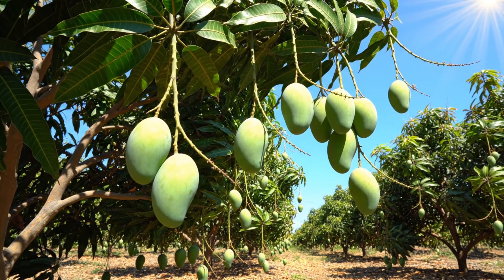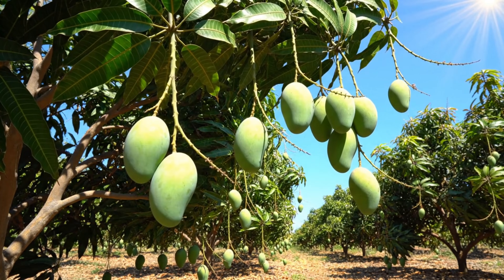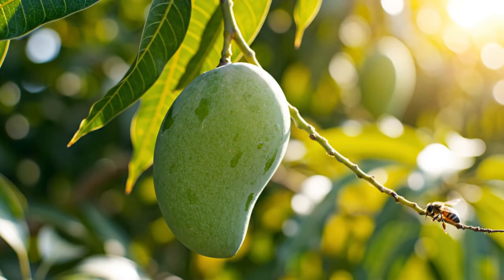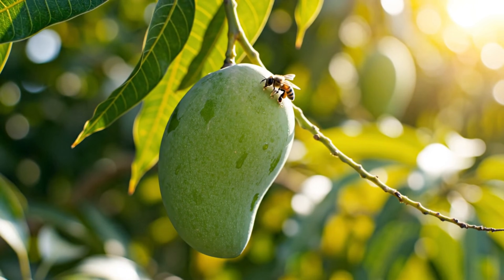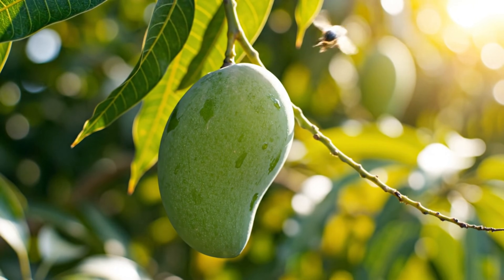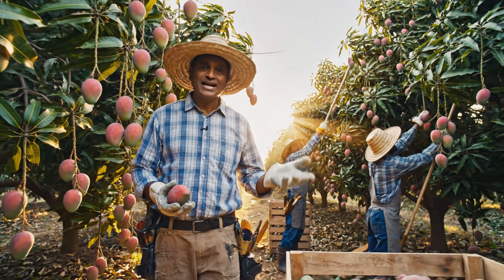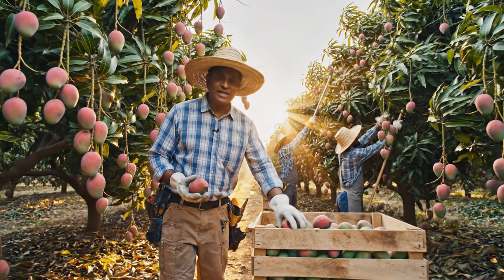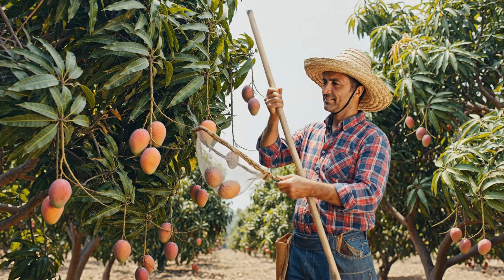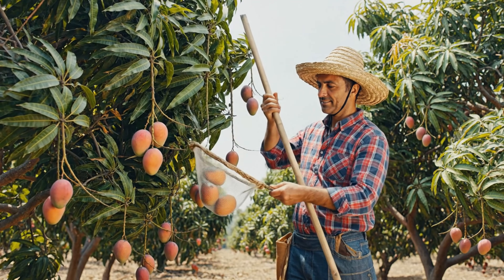Mangoes are often harvested while still green and firm, so they can reach distant markets. However, they must be developed enough to ripen properly and reach optimal quality, making the right harvest time critical. The best time to harvest mangoes is early in the morning or late in the evening, when temperatures are cooler and the fruits are less likely to be damaged. Farmers use poles with nets to prevent the fruits from falling and getting bruised.